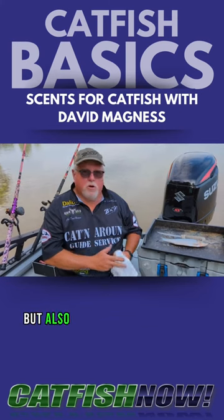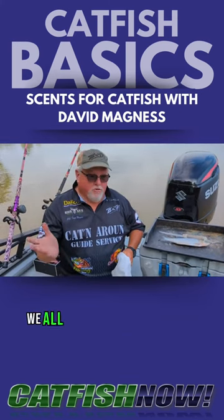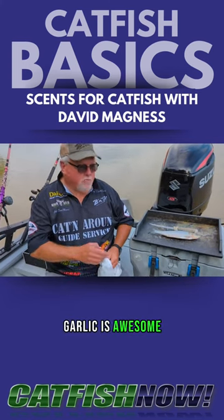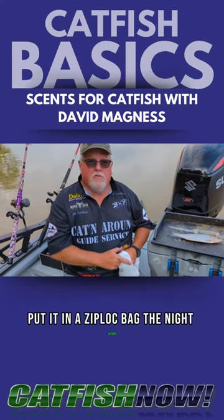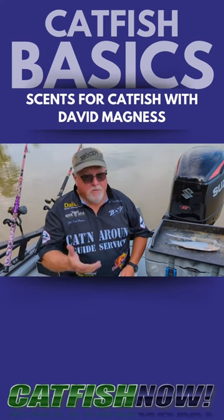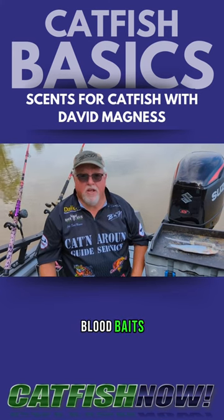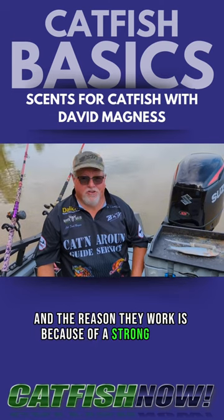But also commercial scents work very well. We all see scents with garlic in it — garlic is awesome. You can actually cut a skipjack, put it in a Ziploc bag the night before, crush up some fresh garlic, mix it in there, stir it up and let it marinate in that garlic. That's one thing to do. All kinds of commercial stink baits, cheese baits, blood baits — they all work, and the reason they work is because of a strong scent.